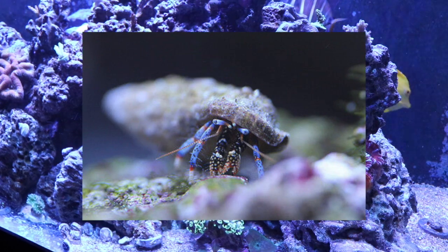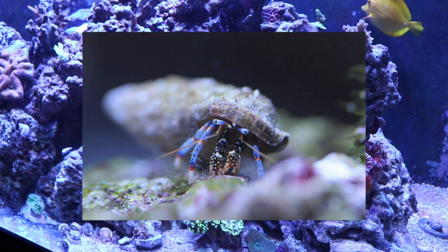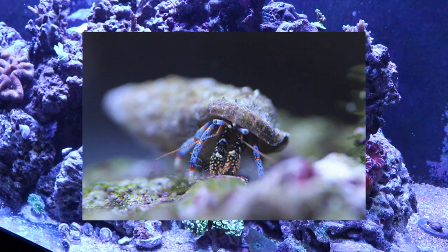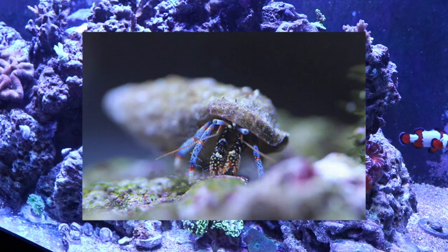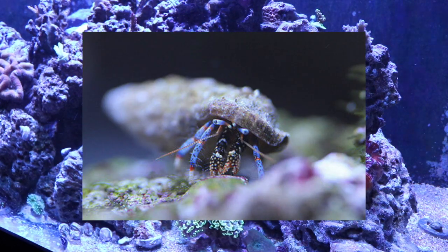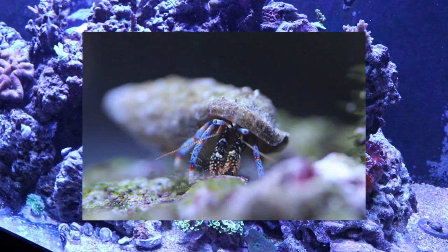Coming in at number 8 is reef-safe hermit crabs. They didn't specify blue-legged — that's loosely based. A red-legged or blue-legged would be a good variety, though I wouldn't mix them too much in a smaller tank since red-legged can dominate blue-legged crabs. Personally I like blue-legged hermit crabs — the colorations they develop as they get older are pretty unique, with white, red, and blue legs and bright orange-tipped crusher claws. They become really amazing looking once established.